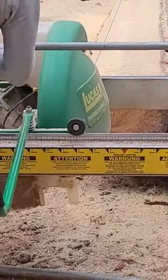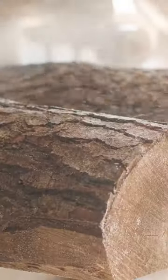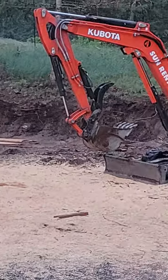What's the first thing that comes to mind when you hear the word sawdust? Messy? Useless? Just another waste product? Think again!